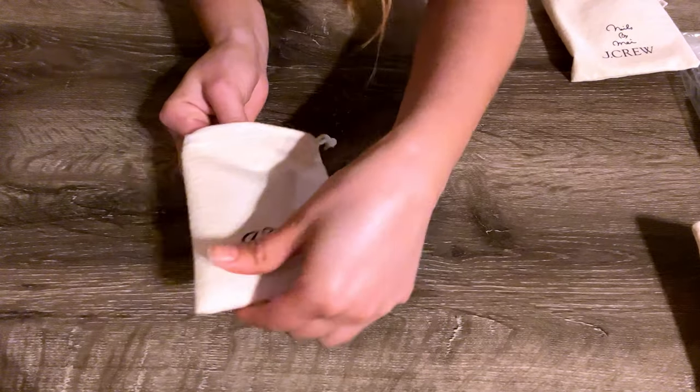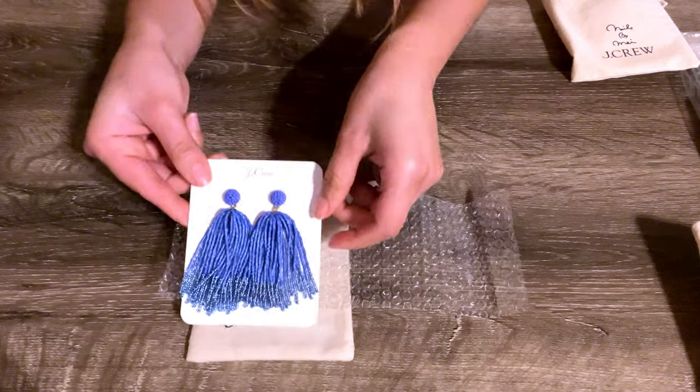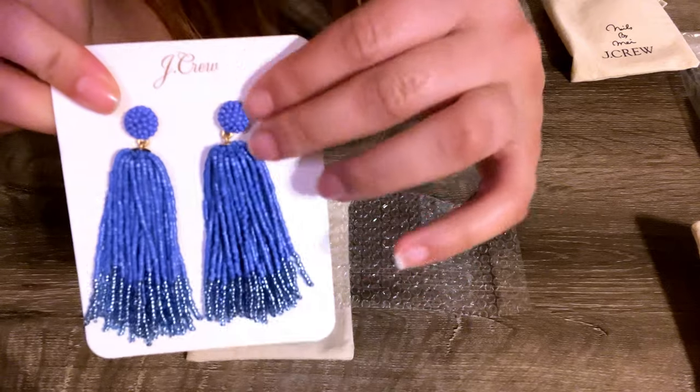The J.Crew Beaded Tassel Earrings — these earrings have a very bright blue color and they look stunning. They are three inches in length and are not heavy at all.